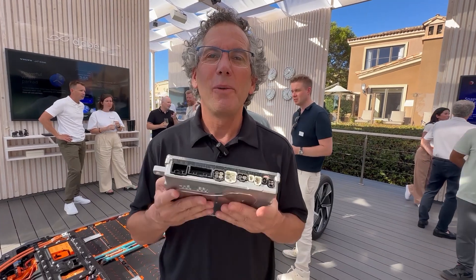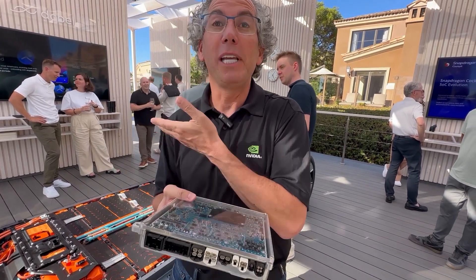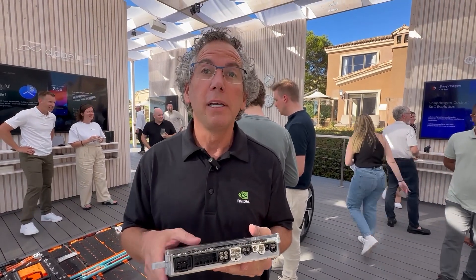Tell me what NVIDIA is doing new and different with Volvo on the EX90. We are showing the new AI brain of the new EX90. This is the drive platform — it's our DRIVE Orin, and it's running at a rate of 250 TOPS. That's 250 trillion operations per second. It's a massive amount of computing.